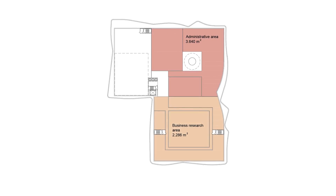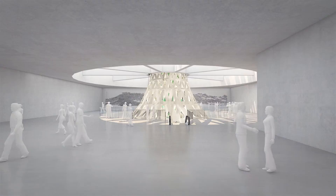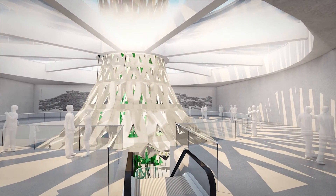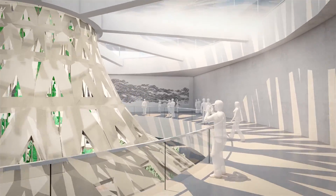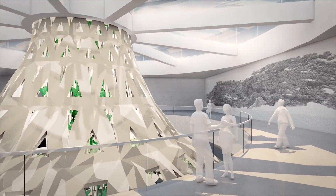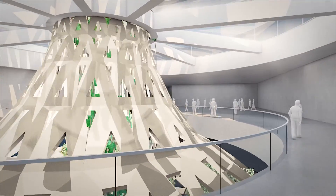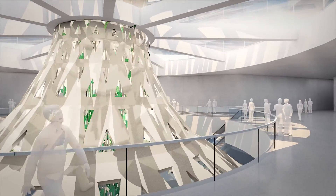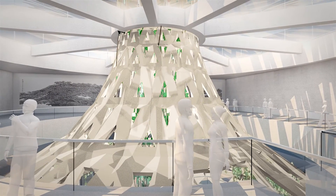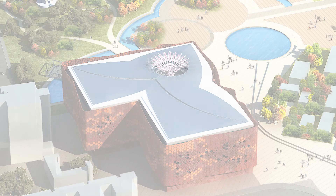At the top level are the Administration and Management offices in natural light. The roof is designed as a large solar collector surface, producing clean electrical energy for use in the building.